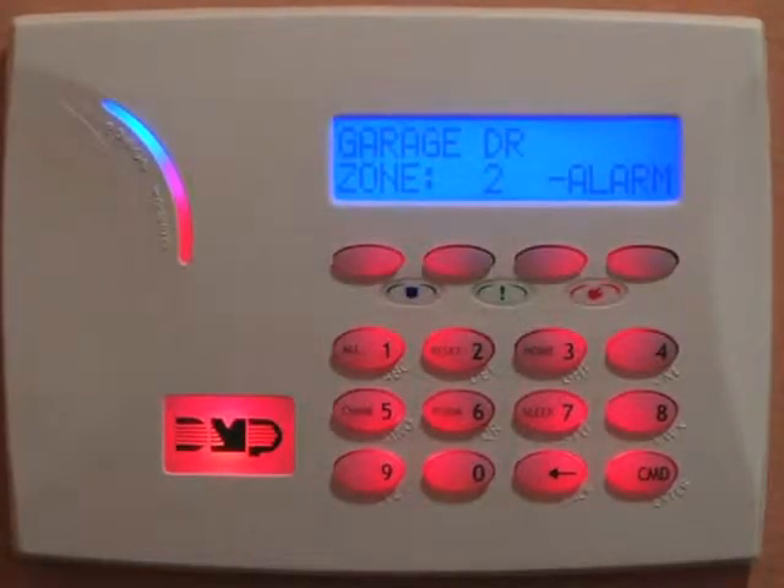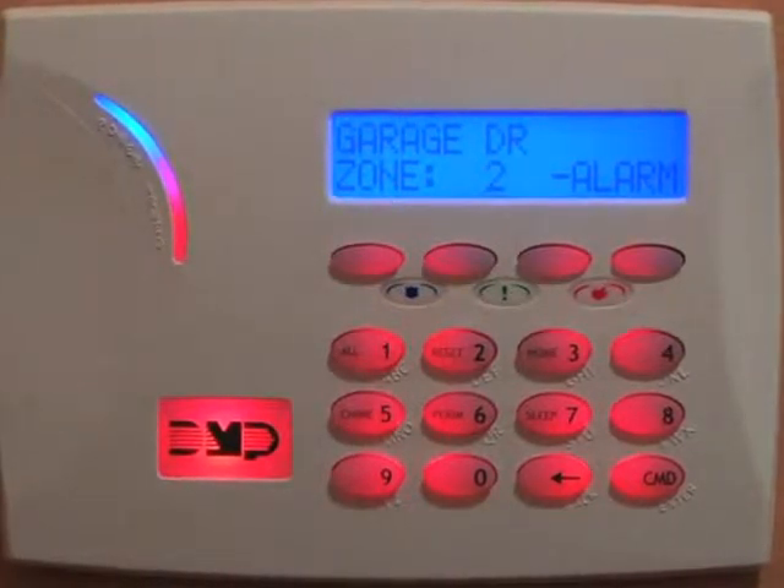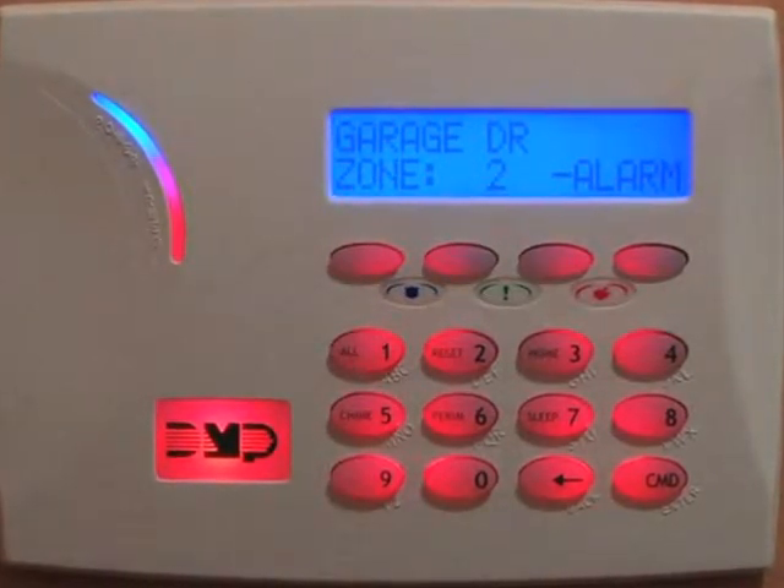Your alarm system dealer is a security professional who can answer your questions about the red illuminated keypad feature or any other questions about alarm system features and functions.